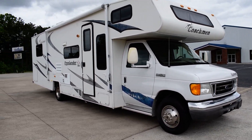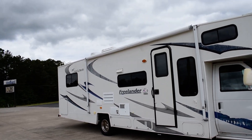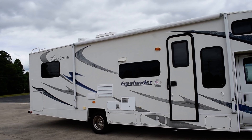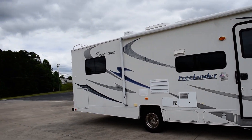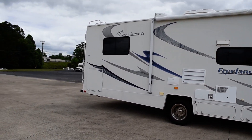Hey everybody, this is Nathaniel of Countryside RV Sales, and I've got a nice C model here today — a 2007 Coachman Freelander, model number 3150SS, sitting on the Ford E450 chassis with the Triton V10 engine in it.